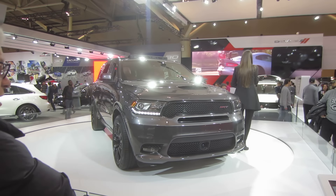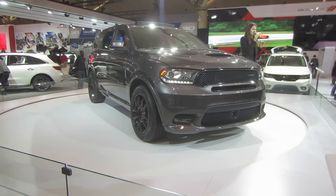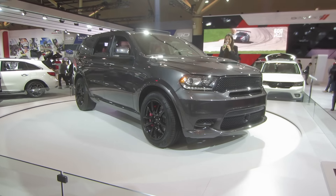Around the back, you'll see that the large dual exhaust will allow the engine to breathe freely while adding that sinister exhaust growl we love so much in our SRTs.